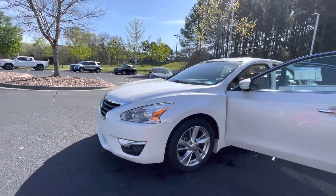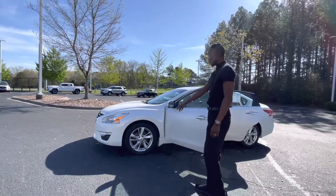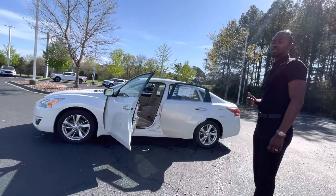Fog lights, which is standard on this vehicle. Again, this is the upper model, so you have a lot of features on this particular vehicle. You have the nice alloy wheels, and you do have the nice Michelin tires. Just looking at the tires there, they're in excellent, excellent condition as well.